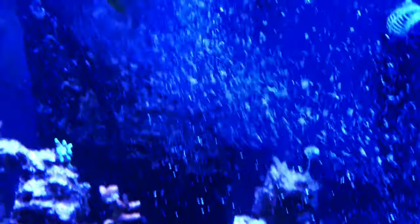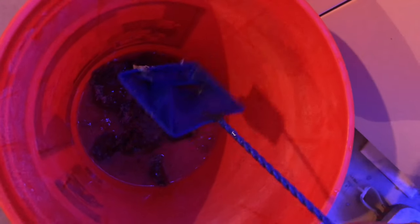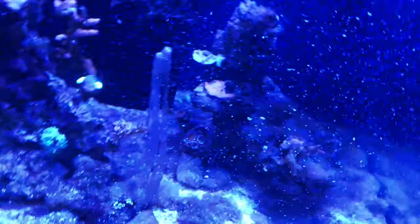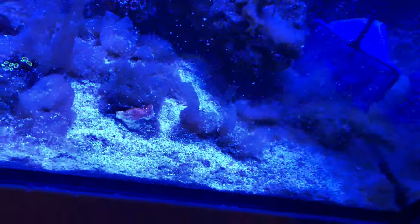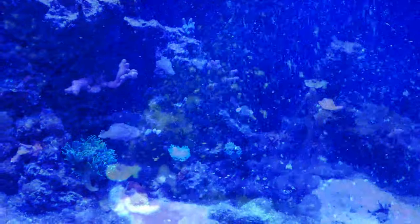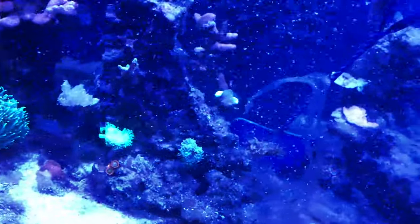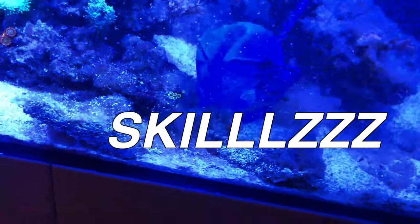This algae was ferocious — it was thick, it was nasty. I couldn't siphon it up; it was blocking the siphon. So I had no choice but to go in here with a fish net and try to clean out as much as I could, and there was a lot — it really took a long time. Not to mention this is just the stuff that was on the sand bed; there was so much of it on the rocks, on the back glass, everywhere. I did the best I could to get as much of it out as possible, get it in this bucket, and then hit the rest of it with a water change.